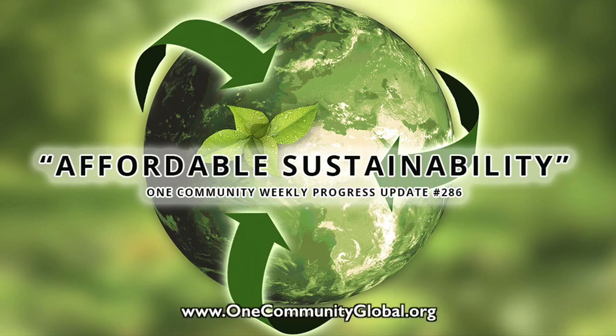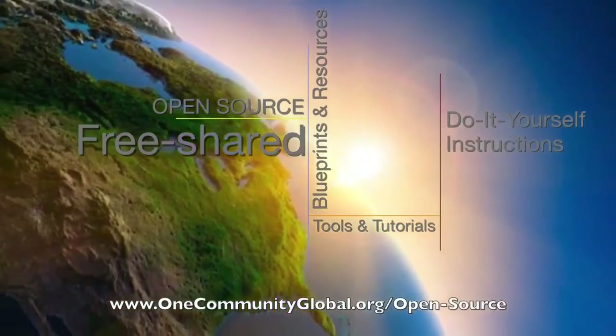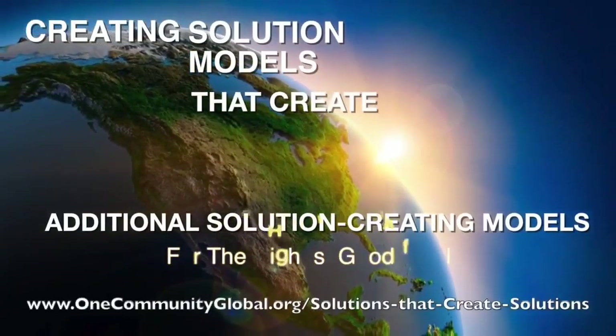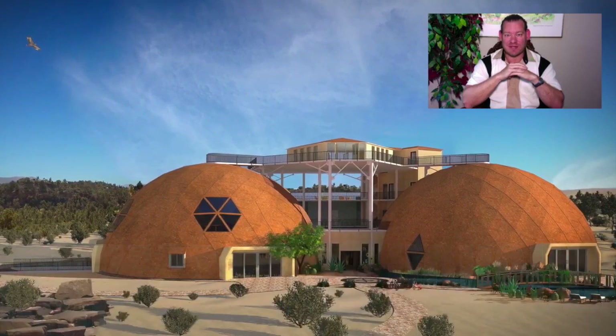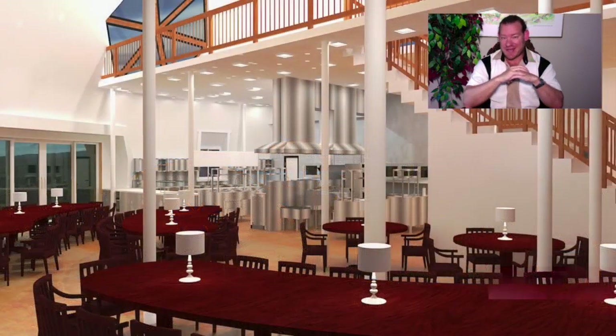Affordable Sustainability. One Community Weekly Progress Update number 286. One Community is a 501c3 non-profit organization. We are creating open source and free shared blueprints and resources, tools and tutorials, and do-it-yourself instructions for highest good living. Creating solution models that create additional solution-creating models in the service of all life on this planet. My name is Jay Siebel and I'm the Executive Director of the One Community 501c3 non-profit organization. This is our Weekly Progress Update number 286, September 16, 2018 edition.